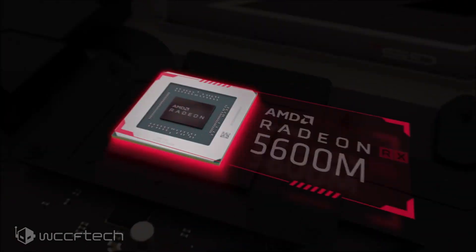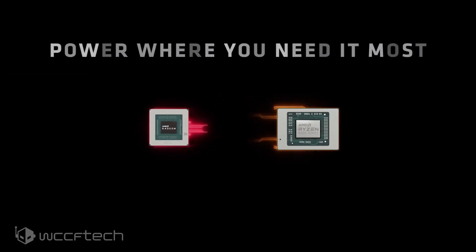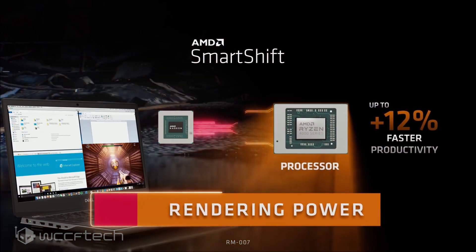Spotted by Comanche, the Radeon RX 6000M is confirmed as AMD's next high-end mobility offering, one which should replace the Radeon RX 5700M as the new flagship. The Radeon RX 6000M mobility GPUs will be based on the RDNA2 architecture, succeeding the Radeon RX 5000M mobility GPUs, which looked great on paper but were lacking proper availability in the retail segment.